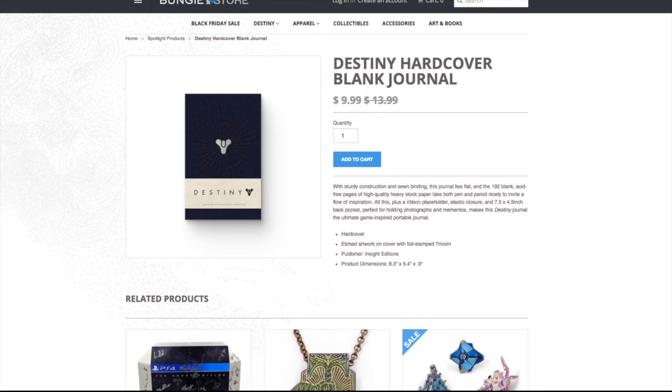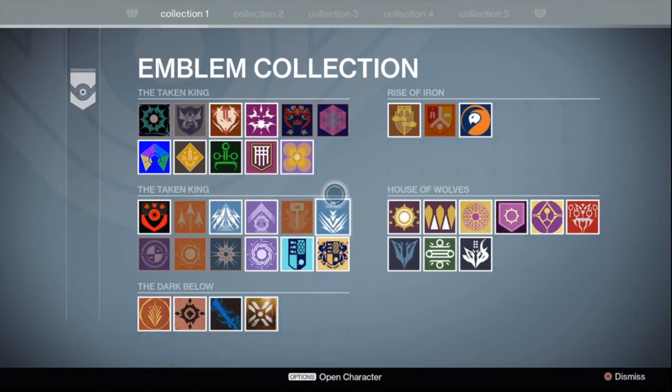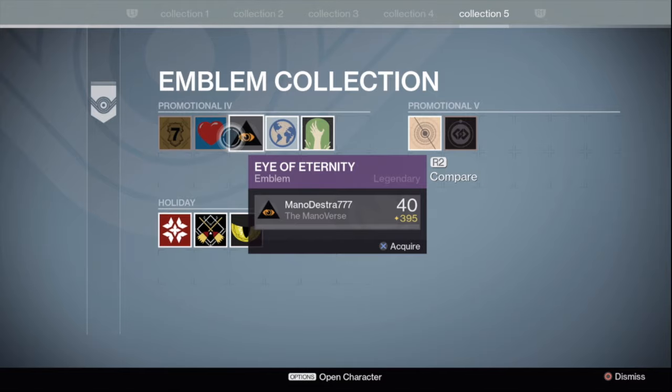That is just a really quick look on how to get it. What will happen is obviously just like the other emblems, you'll get a code in your email once you've made your purchase. You'll go ahead and put that in to the Bungie Code Redemption site. Make sure that you restart your Destiny and it will log in and be in your emblems collection. You can just go ahead and pick it up and run around with this.